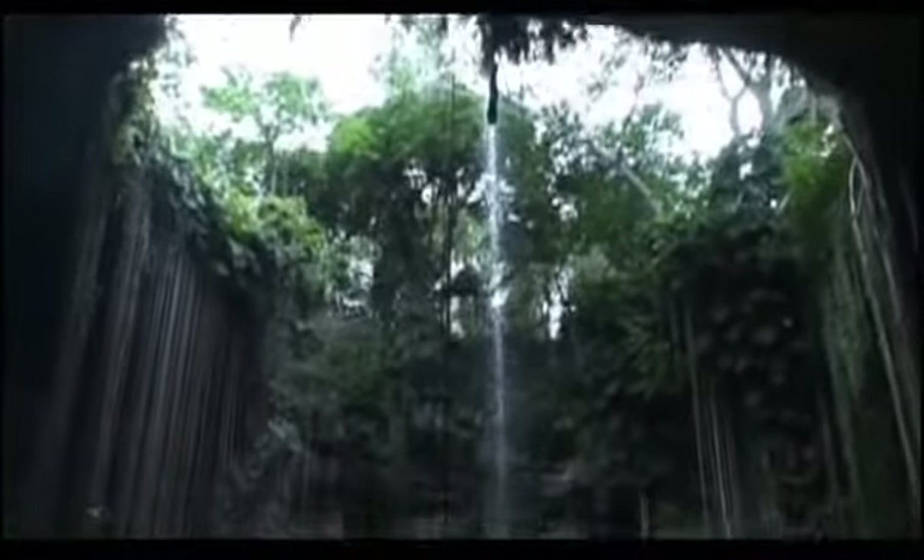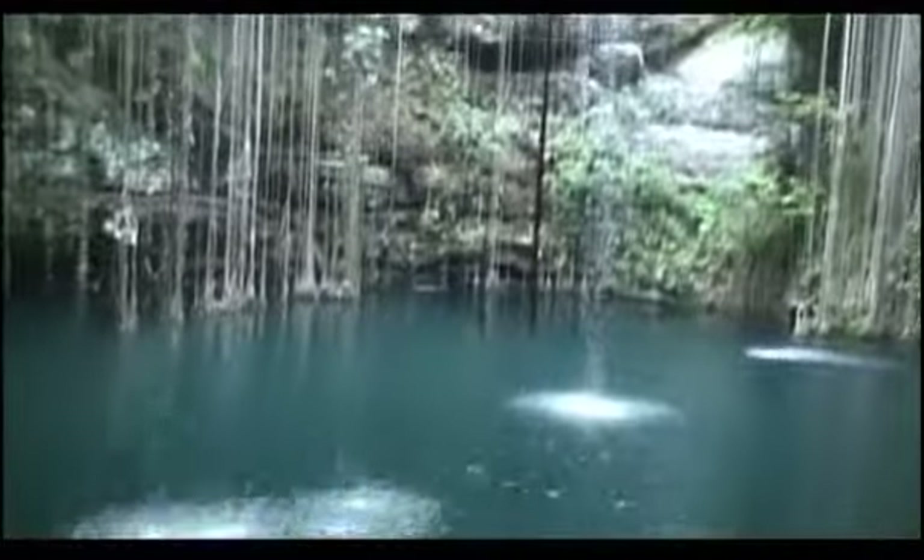Divers have mapped many of the underground rivers by diving down in a cenote with scuba gear and swimming to the next cenote.